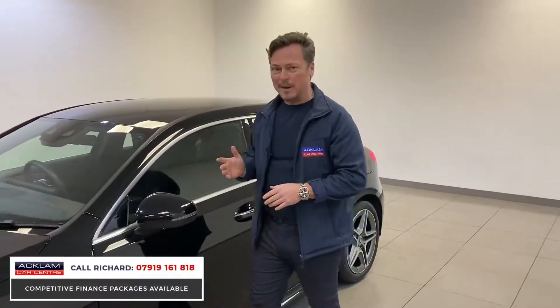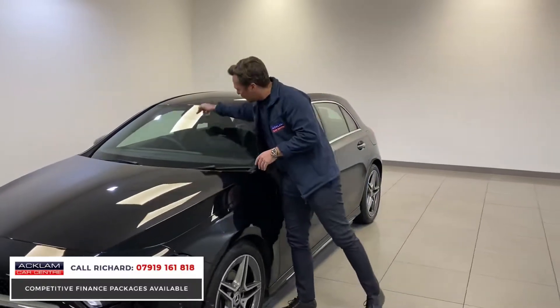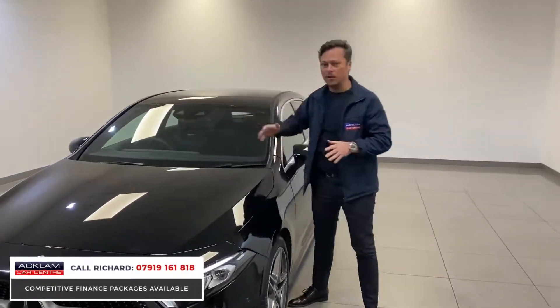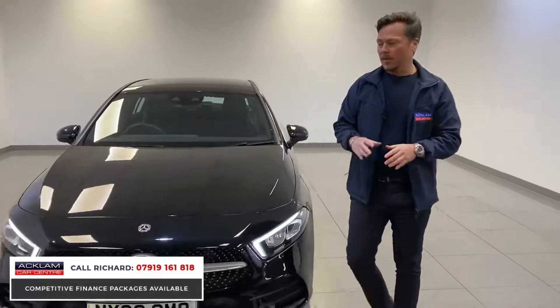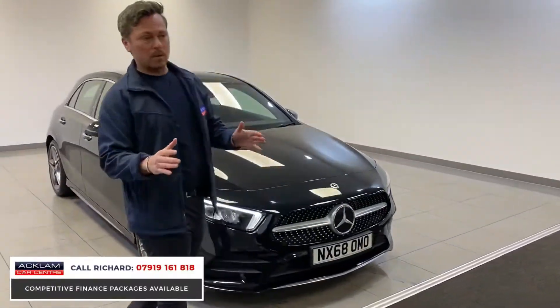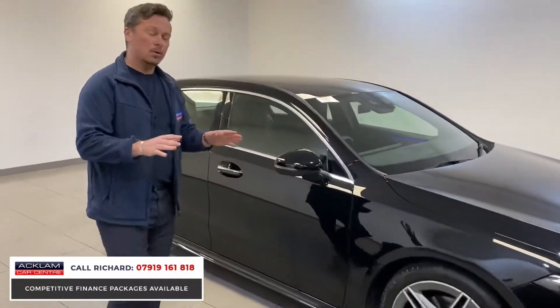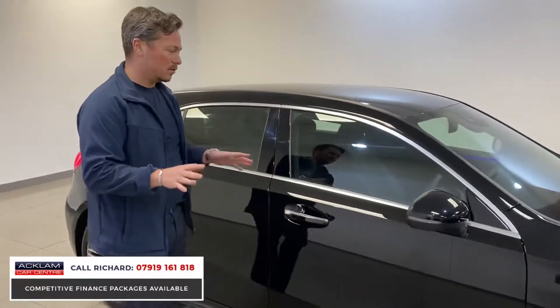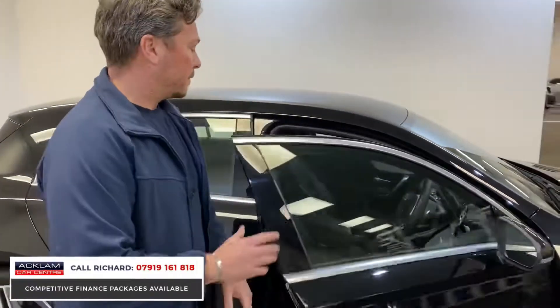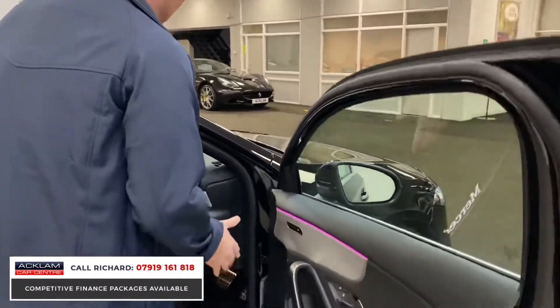The car has the Mercedes-Benz MBUX augmented reality navigation. What that means is there's a little camera here, and the sensors around the car mean the navigation uses the camera system to show you a live picture of the road in front and directs you using live features — it's so clever. We've also got the upgraded Mercedes sound system.